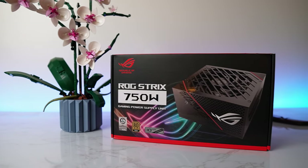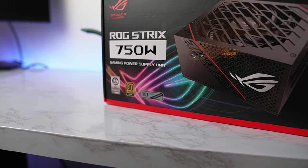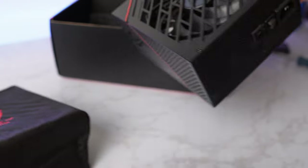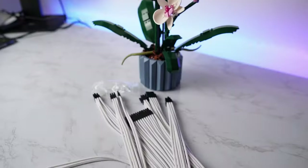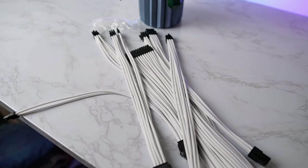To power everything, we're using a beast of a unit from Asus — it is the Asus ROG Strix 750W, 80 Plus Gold, and it is fully modular. On top of that, it looks so sick and it's just a power supply. To complement the PSU, we're using some white cable extensions from Asia Horse — nothing too crazy, just to add a bit of color and they look better than the stock PSU cables.